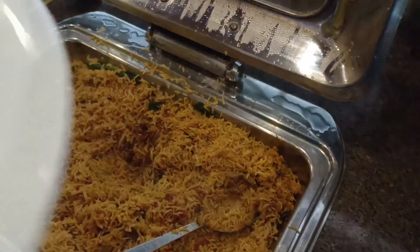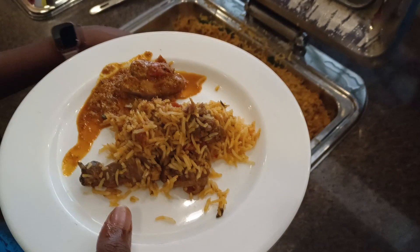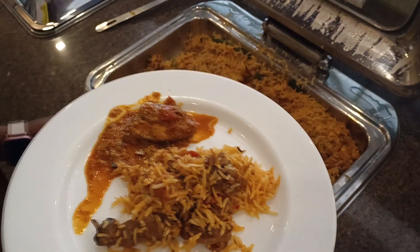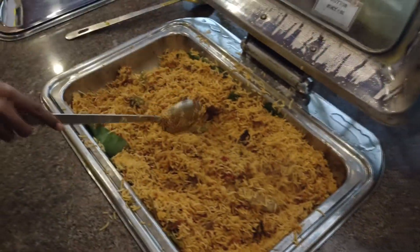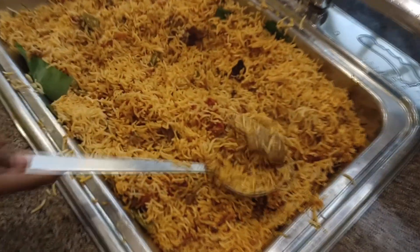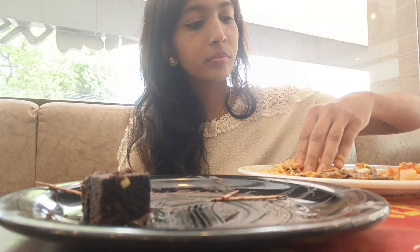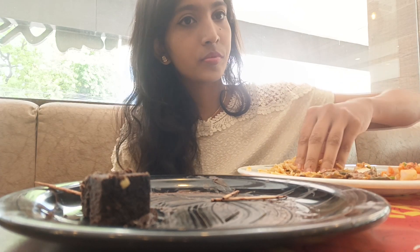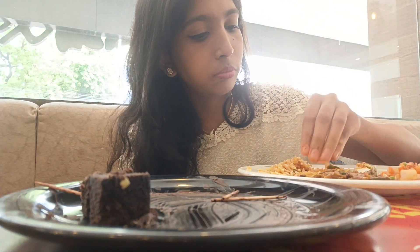The best part: my favorite — mutton biryani! Not all buffets serve mutton biryani, but here at Grill Box they have amazing mutton biryani which comes with very good meat, cooked with basmati rice. The taste of the biryani at other venues may not be as good, but I must say this was the best.